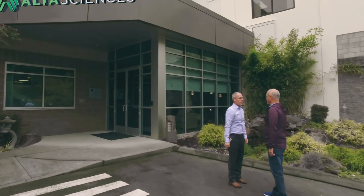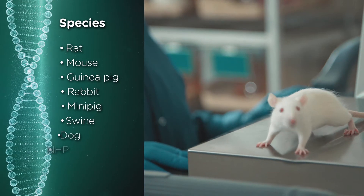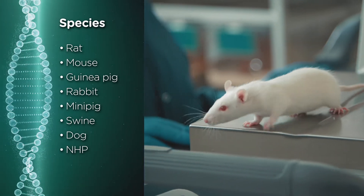This business is built on relationships. It's built on trust. So our clients trust us — we're with them the moment they walk in the door and look at this facility for the very first time until we present them with a quality report on time. We have experience with both rodent and non-rodent species and multiple routes of administration.